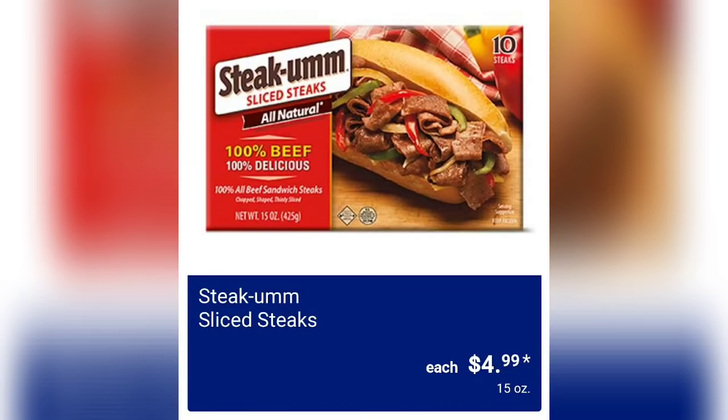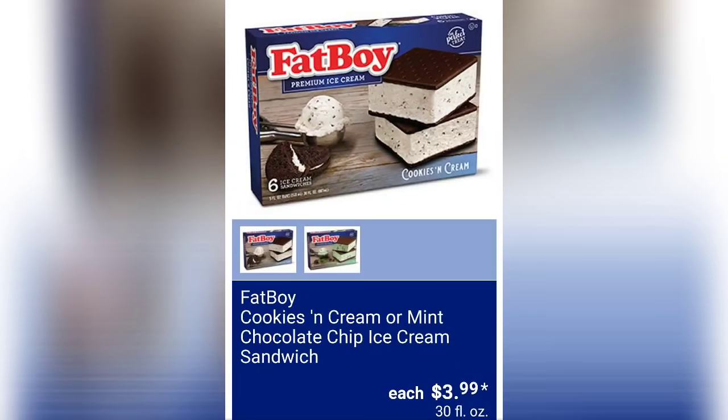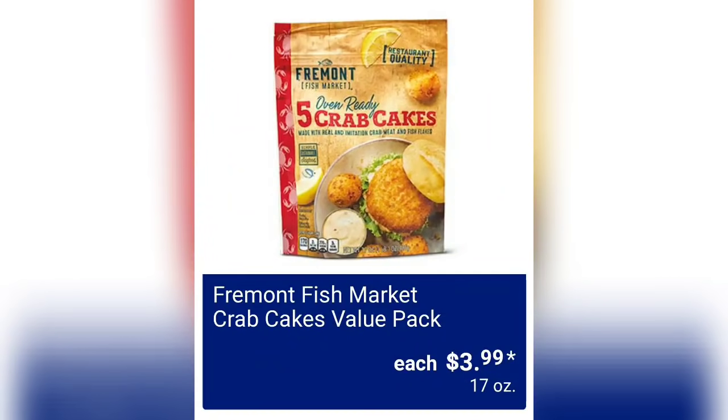The first item we're going to talk about are the Steak-Umm sliced steaks, and these are going to be four dollars and 99 cents — always a popular item when they come out at Aldi. We have the Fat Boy cookies and cream or mint chocolate chip ice cream sandwiches for three dollars and 99 cents. These look so yummy! Fremont Fish Market crab cakes value pack for three dollars and 99 cents — it's 17 ounces of product. I haven't had crab cakes in so long.